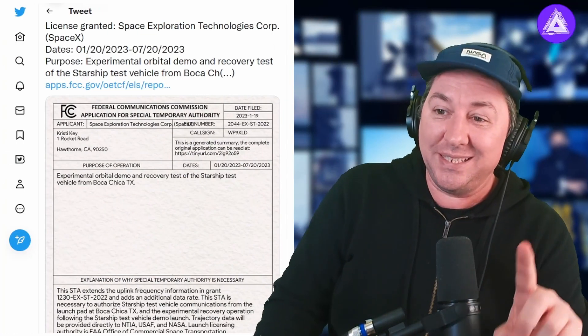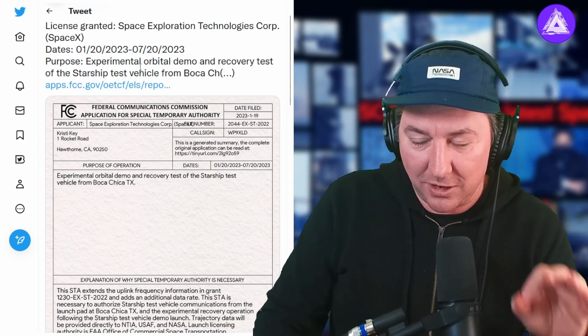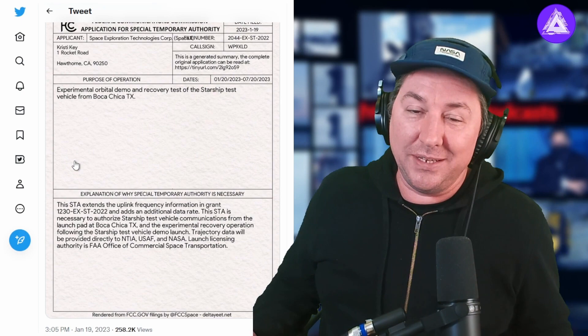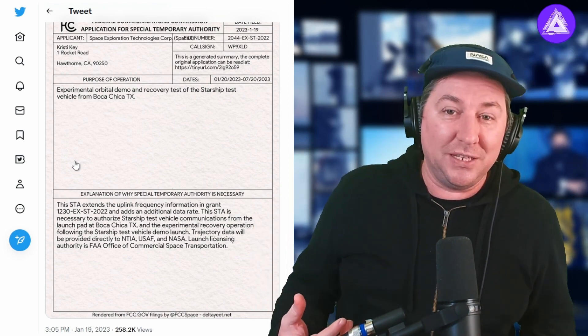Even though we're talking about delays of the Starship, there's a possibility that they still do get it launched in February or March of this year. The FCC just re-granted a license to SpaceX for the experimental orbital demo and recovery test of the Starship test vehicle from Starbase, Texas. The FCC is allowing SpaceX to transmit signals from a Starship using SpaceX's Starlink to a ground station so they can communicate with the spacecraft and get telemetry data as it launches. Starlink could also be used to transmit video back to Starbase Texas for their YouTube channel during the launch.